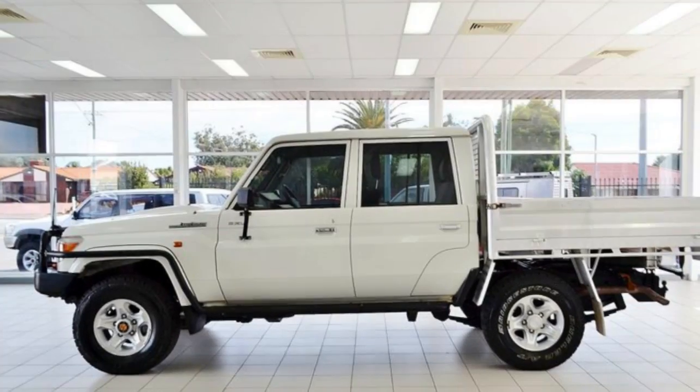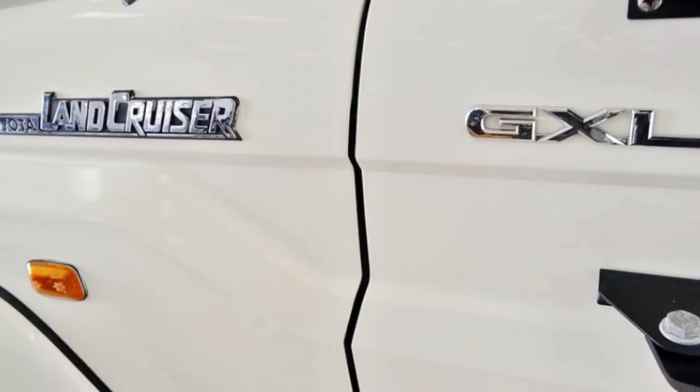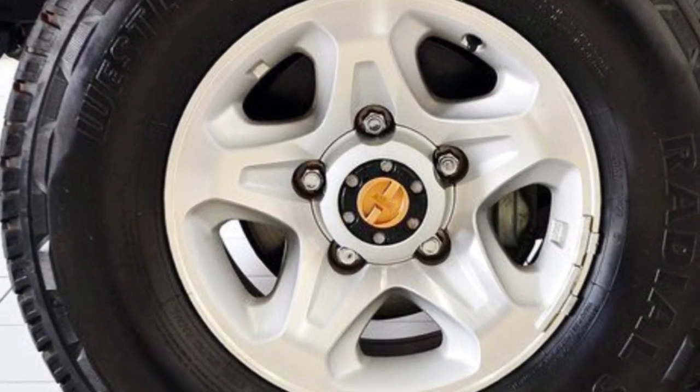This vehicle has all the features you could dream of: power steering, a CD player, the anti-lock braking system will help deliver you safely to your destination, adjustable tilt steering wheel, and more.